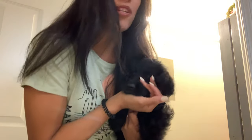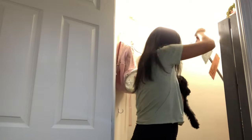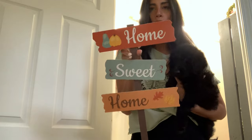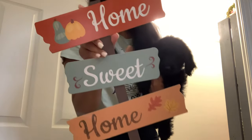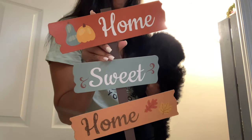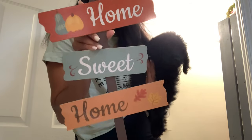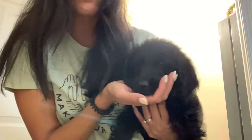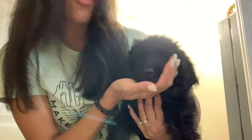Oh wait — I almost forgot one more item! While putting things away I realized I also grabbed a Home Sweet Home sign. I think this design might be new this year. I was going to grab two but just got one for now. Also, I want to introduce our new puppy — her name is Maple!